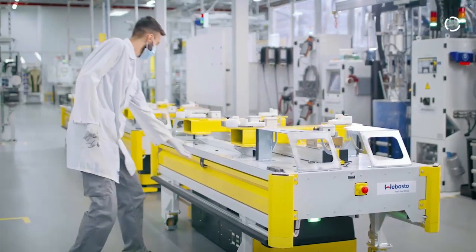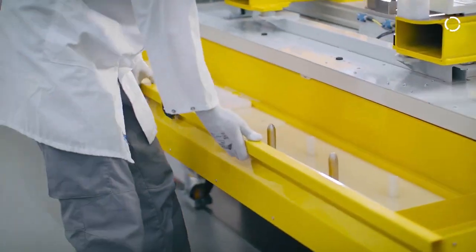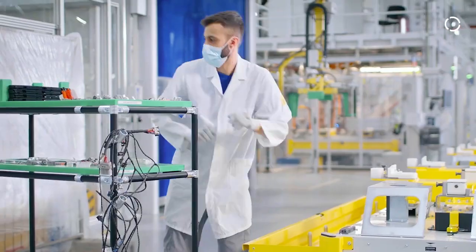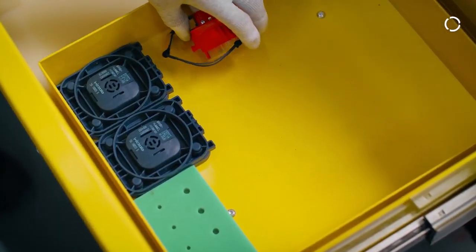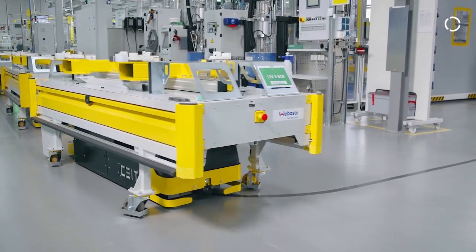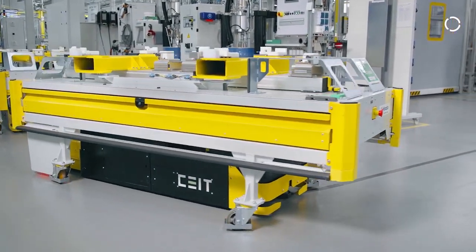A second concept that we have adopted is what we call the kiosk concept. At the beginning of the line, there is a centralized commissioning of all the little pieces that go into a battery. This basket of parts travels with the product through the production line, making it possible to significantly optimize and reduce costs for the logistics processes used in this line.